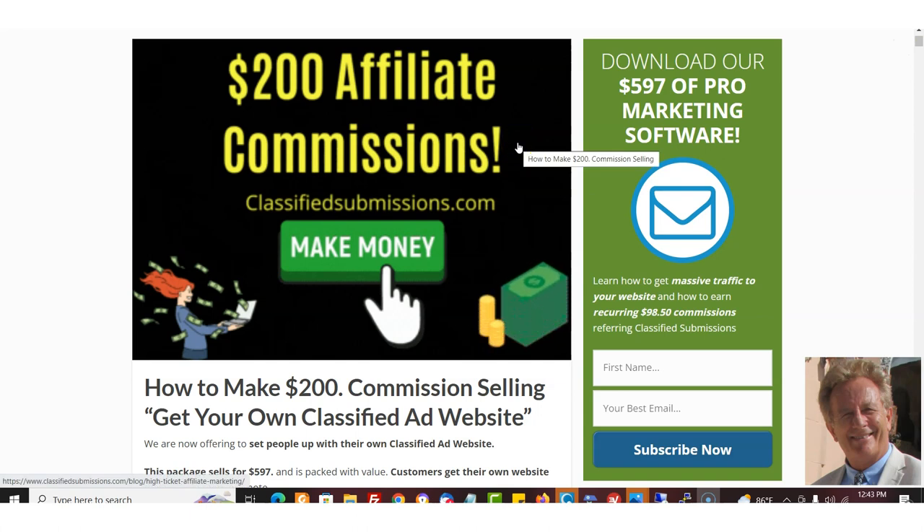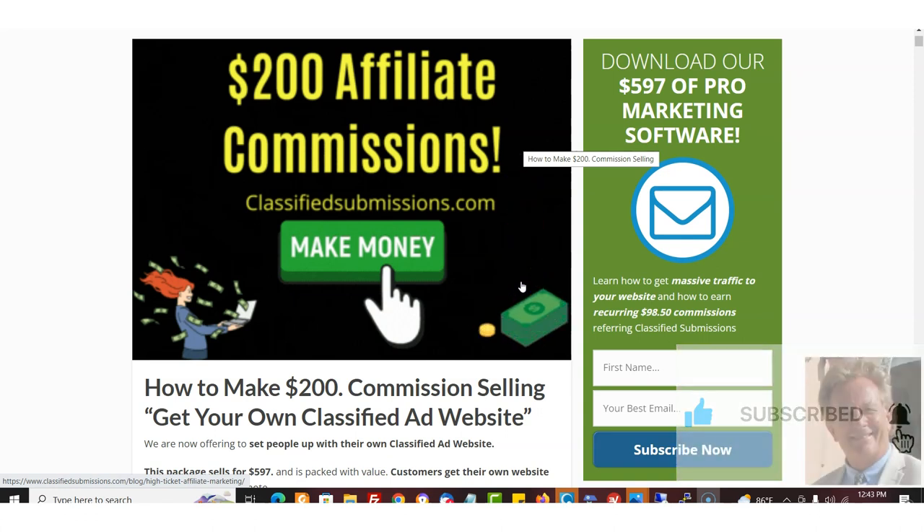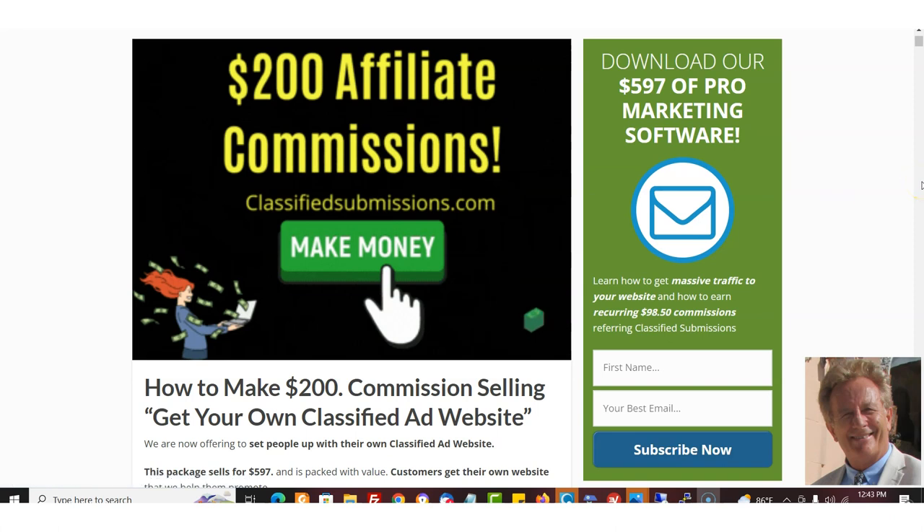Basically, we're setting people up in their own classified ad site — like the Free Ad Forum and the other sites that I run. It's their own site; they get all the money for the upgrades, and we integrate with their AWeber account. It's a fantastic list builder. I've used this to build up a list of tens of thousands. For the first few websites we've done it for, they're all getting upgrades and subscribers, so it is working for them.